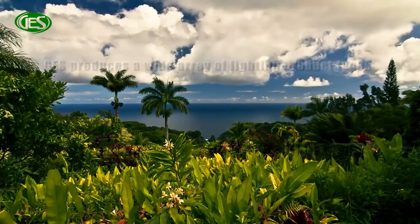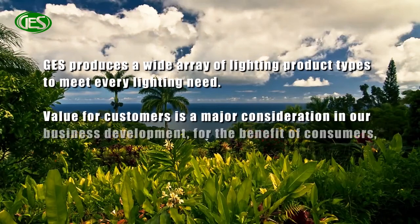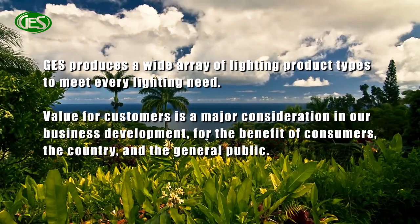GES produces a wide array of lighting product types to meet every lighting need. Value for customers is a major consideration in our business development, for the benefit of consumers, the country, and the general public.